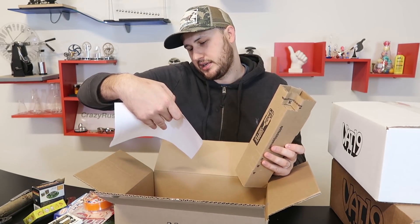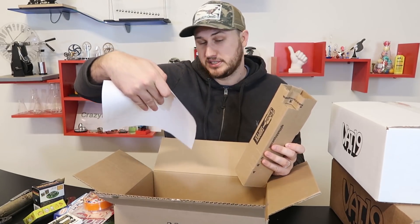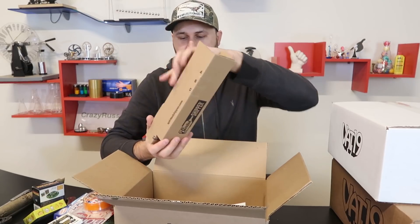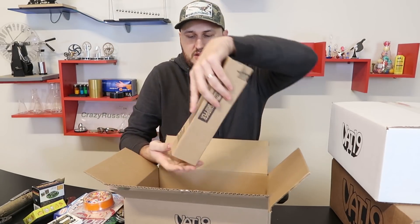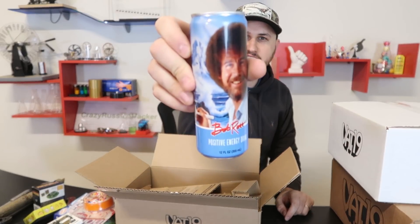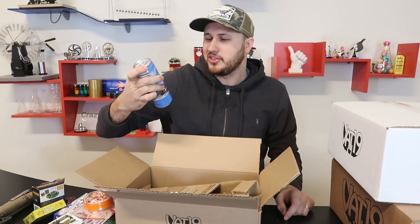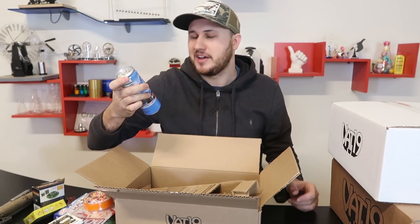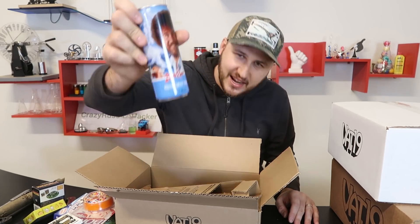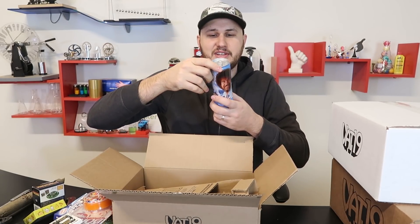This box was priced at $30 and the retail value is $47. Now this right here — Bob Ross Energy Drink. Okay, this is awesome. Wait, never mind — this is Bob Ross Positive Energy Drink. I can relate to that, and there are even colors and all that kind of stuff. That is so fun.